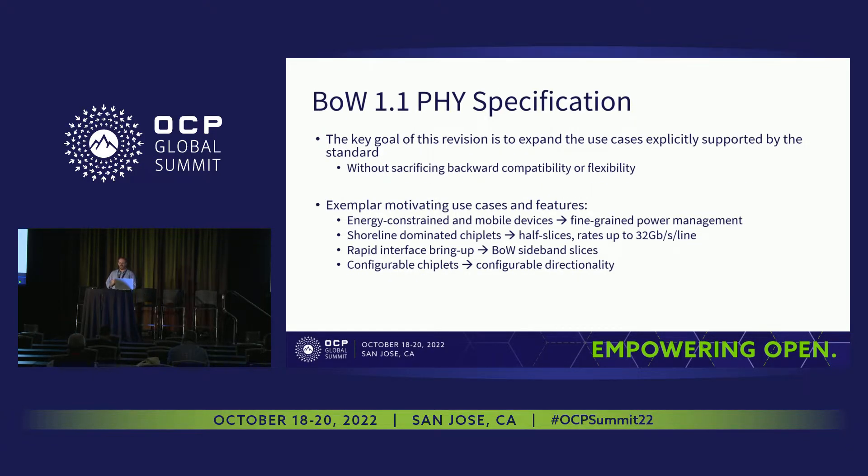The overall goal for the 1.1 version of the spec is to expand the use cases explicitly supported by the standard. There are things you could figure out from 1.0 how to do, but we now want to capture them explicitly. For example, there are many applications today that are either directly energy-constrained or battery lifetime-constrained, particularly mobile devices, so there are new fine-grained power management modes. Some chiplets are very specifically shoreline-dominated, so we've defined half-slices and are defining things up to higher data rates for corner cases where you really need absolute peak data rate.